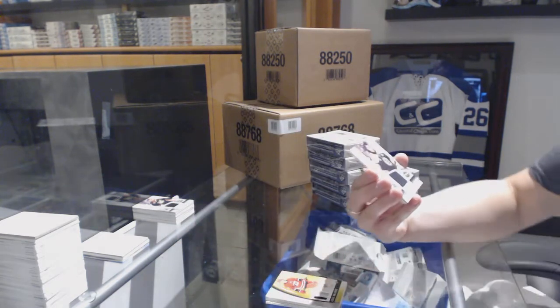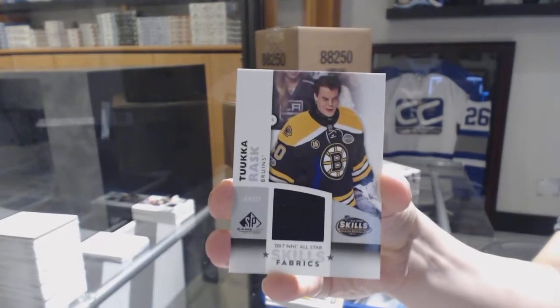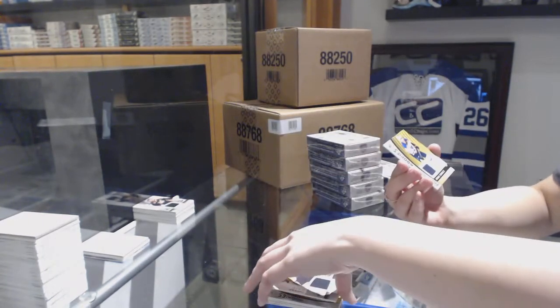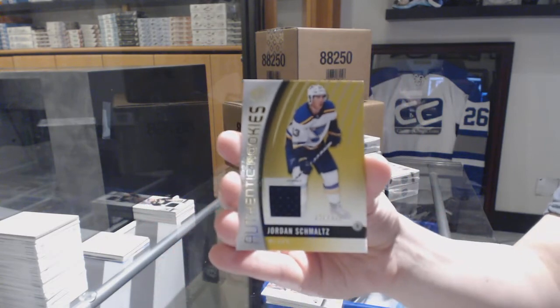All-Star Skills Fabrics jersey for the Boston Bruins, Tuukka Rask. And Authentic Rookies jersey number to 399 for the St. Louis Blues, Jordan Schmaltz.